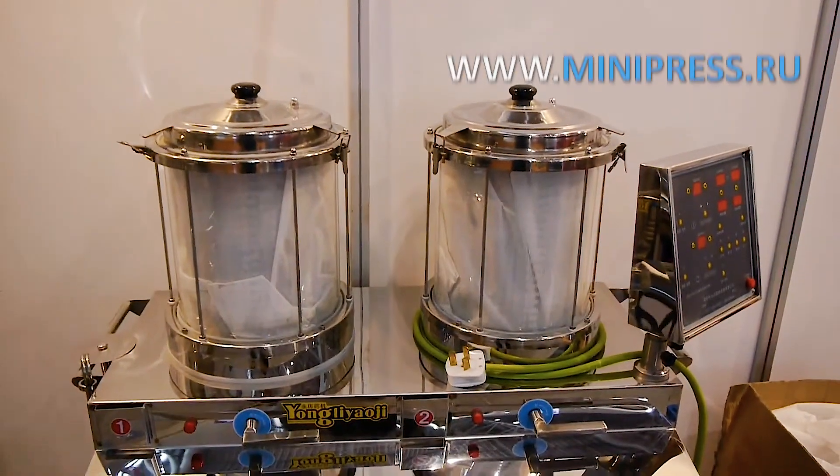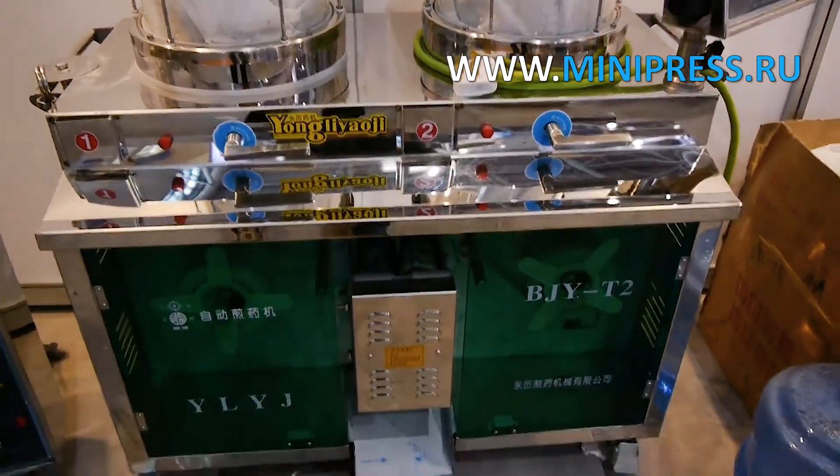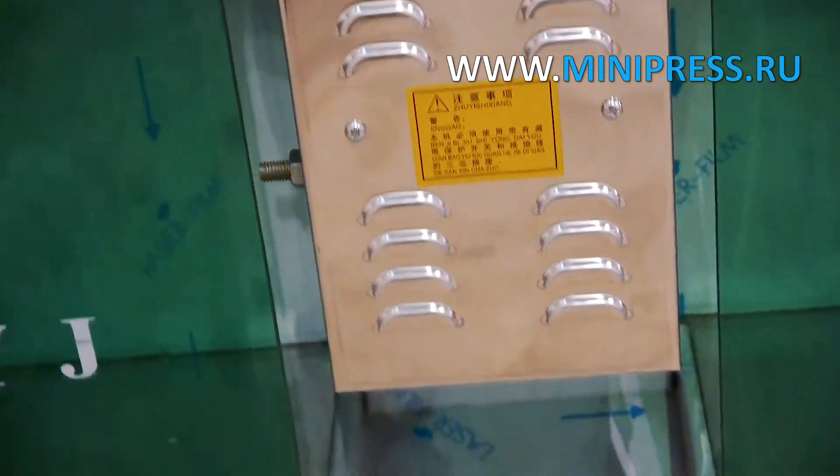Experienced specialists of the company Minipress will help you choose the right model of equipment. Our catalog Minipress.ru is one of the most authoritative in the pharmaceutical industry. A daily consultant answers questions on WhatsApp.